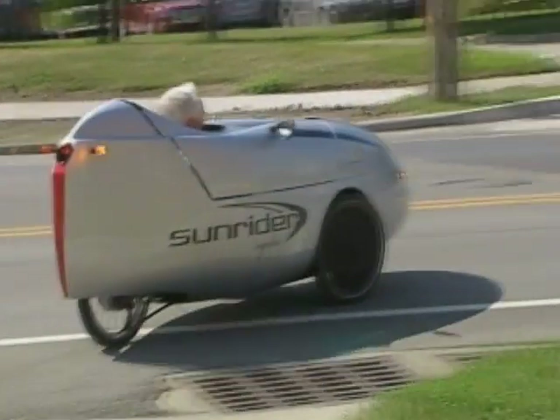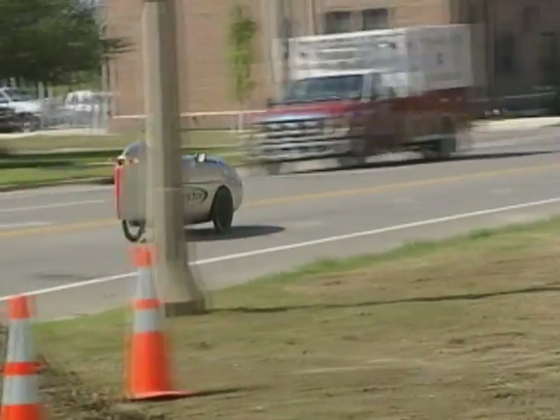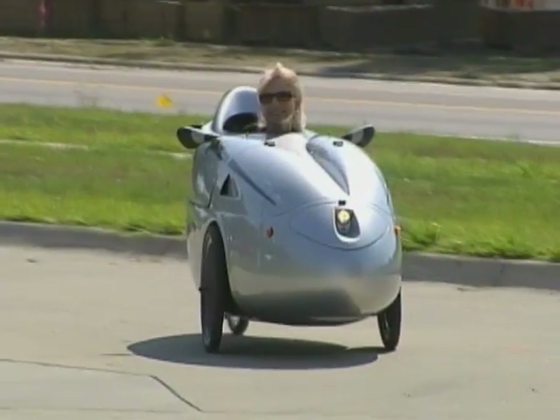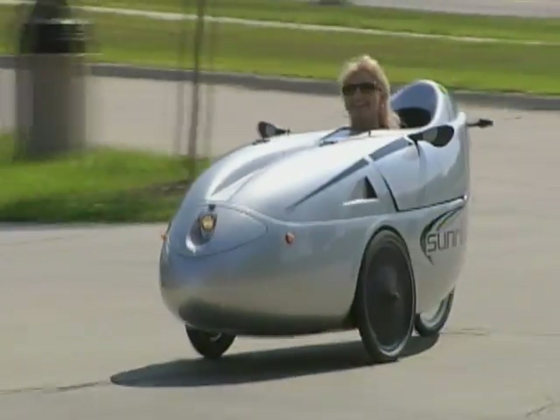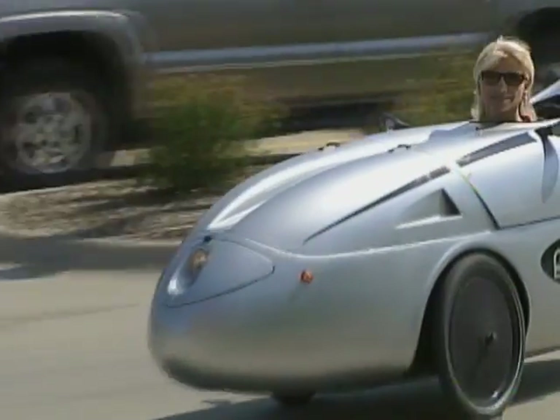Miller had his Sunrider shipped over from Holland and loves it so much he's now working with the Dutch company Errorider, who makes them, to try to produce Velomobiles here in the U.S. It would be a perfect fit with Iowa. We're in the center of the United States. We can produce them, we can employ people, we can ship them out. And they're just remarkable vehicles, I think.